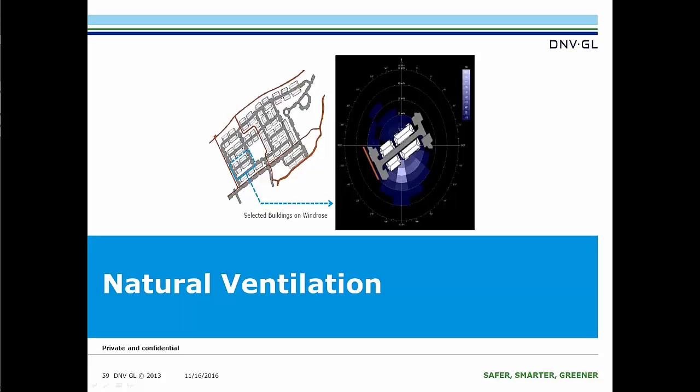Two passive strategy analyses we do for this program: one is natural ventilation. For one coastal community, they really wanted to look at exterior air flow, examine predominant wind conditions, and see how they could orientate their buildings to incorporate natural ventilation without creating uncomfortable conditions due to acoustics or increased air flow. This is a wind rose showing where the predominant wind is coming from and what wind speeds we're looking at.